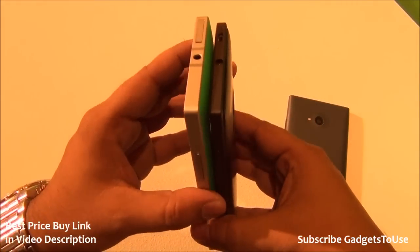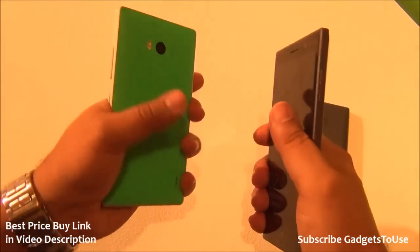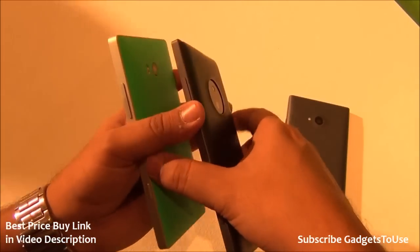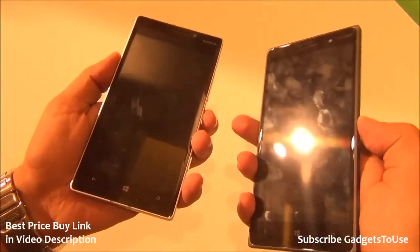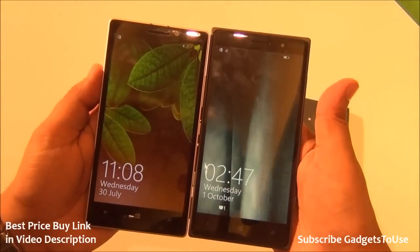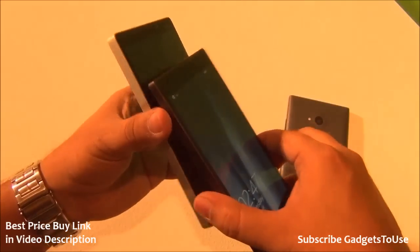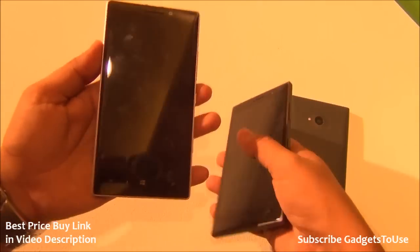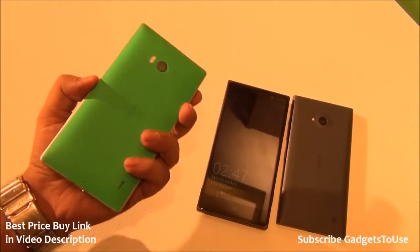Comparing the 830 and 930, metal edges are present on both, and build quality is good on both, but the overall premiumness and look and feel is better on the Nokia Lumia 930. Both devices have a 5-inch display, but the 830 is slightly bigger in height and width. The 930 has thinner bezels and a thinner top and bottom, making it better to hold in one hand.